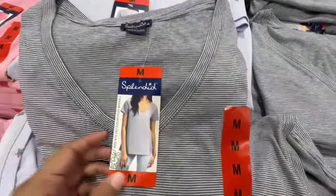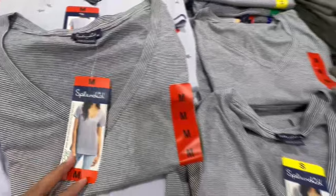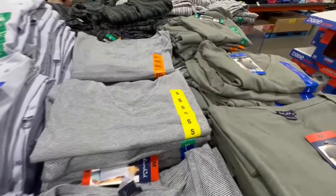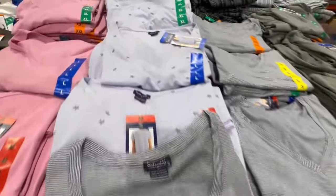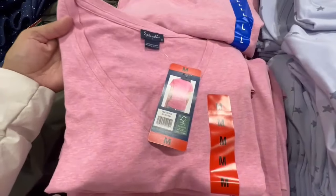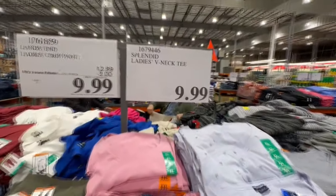Here's another pretty good option for a tee — this one's from Splendid. Some Splendid stuff I've seen is a little transparent, but that doesn't seem to be the case with these tees. They go all the way up to extra extra large. Colors include green, blue with little stars, a nice shade of pink, and a striped one, which I think might be the most popular. This one's selling for $10.